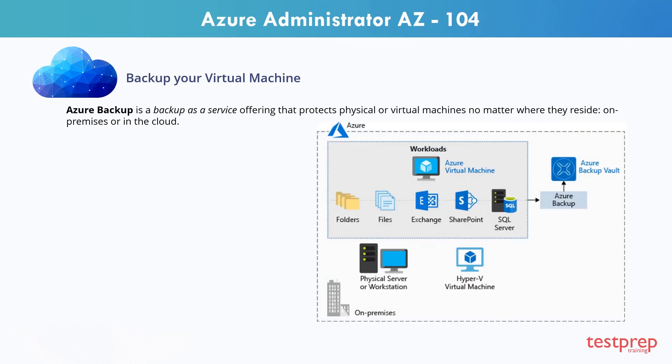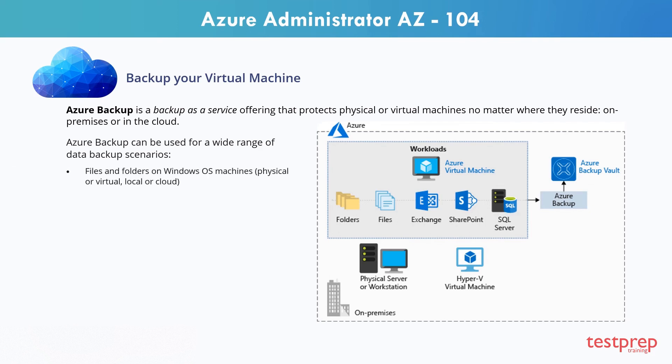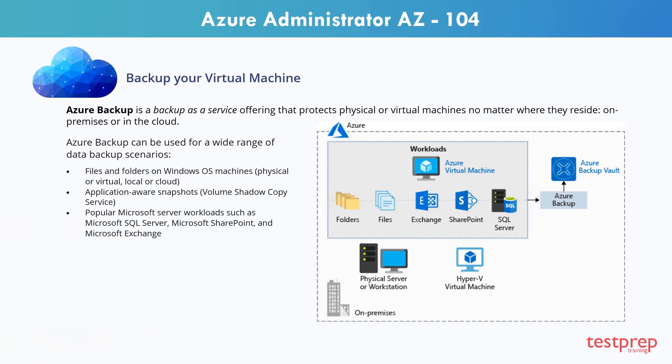Azure Backup is a backup-as-a-service offering that protects physical or virtual machines no matter where they reside, on-premises or in the cloud. Azure Backup can be used for a wide range of data backup scenarios including: files and folders on Windows OS machines, physical or virtual, local or cloud; application-aware snapshots; popular Microsoft server workloads such as Microsoft SQL Server, Microsoft SharePoint, and Microsoft Exchange; native support for Azure virtual machines, both Windows and Linux; and Linux and Windows 10 client machines.